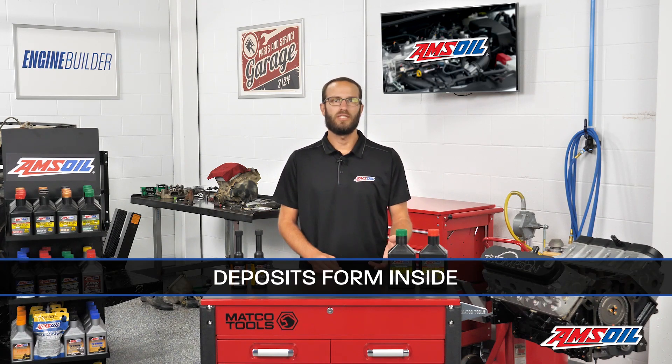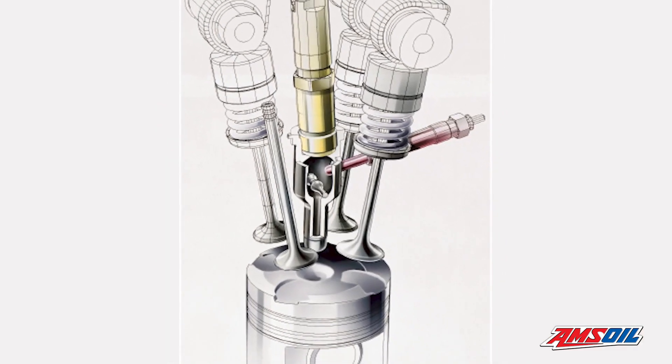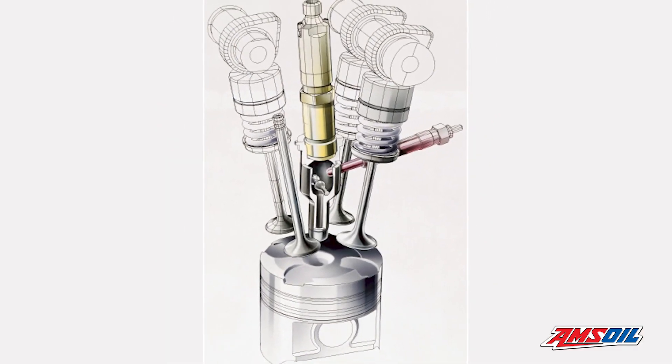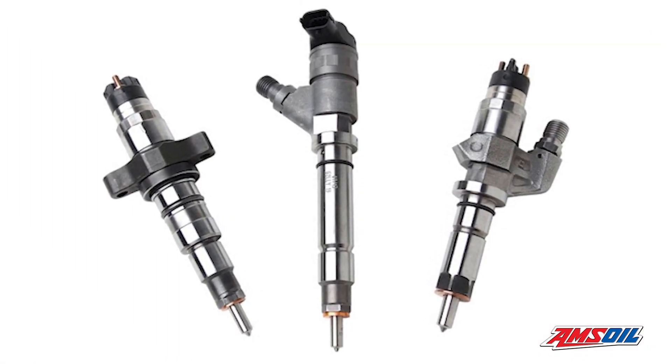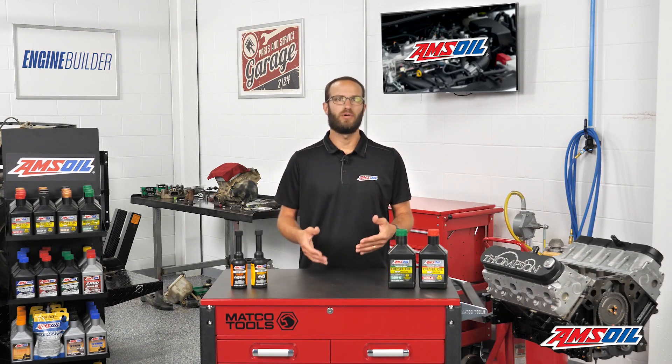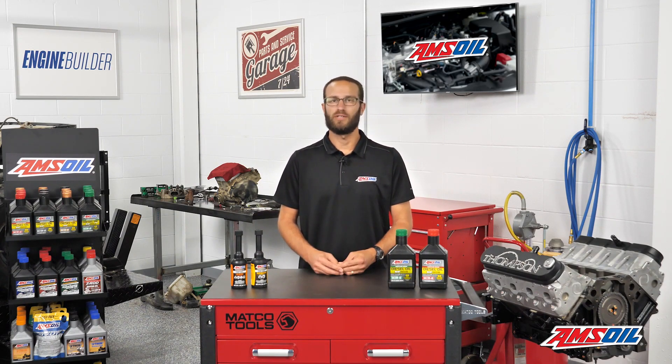The second issue usually seen is deposit formation inside the injector. Because the injector is in the combustion chamber, it will always develop deposits. That fuel gets burned in there, and hot spots, cold spots, and deposits form. The nozzle has all these little tiny holes in it, and if those get plugged, the fuel pattern changes, and then you don't build power, you don't get good fuel mileage, and you don't get starting like you normally did.